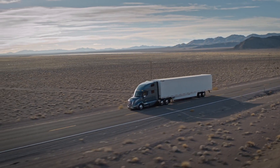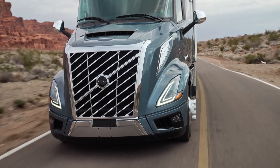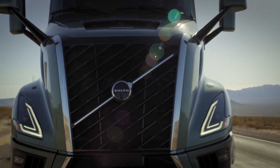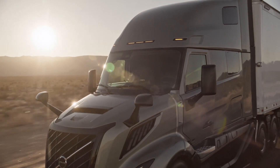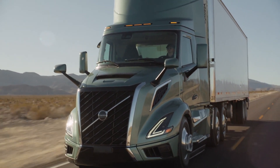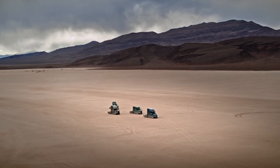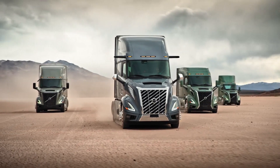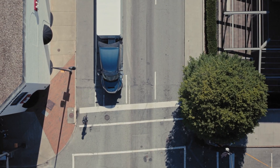The Volvo VNL features an efficient and powerful engine. Equipped with the advanced D13 engine, Volvo VNL delivers optimal operating performance and fuel economy. This engine is capable of producing 405 hp to 500 hp, with torque ranging from 1,750 lb-ft to 1,950 lb-ft.